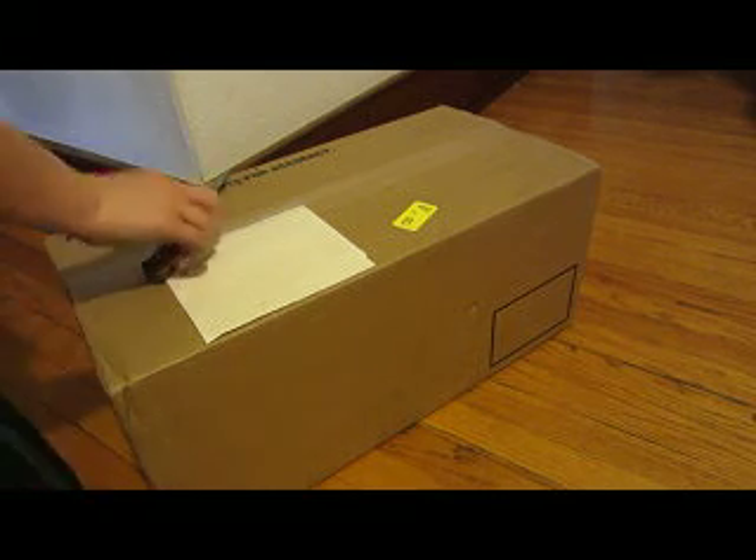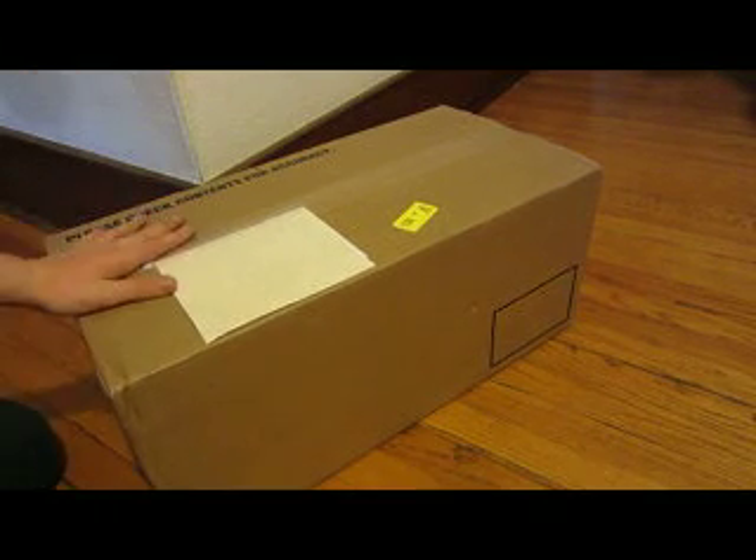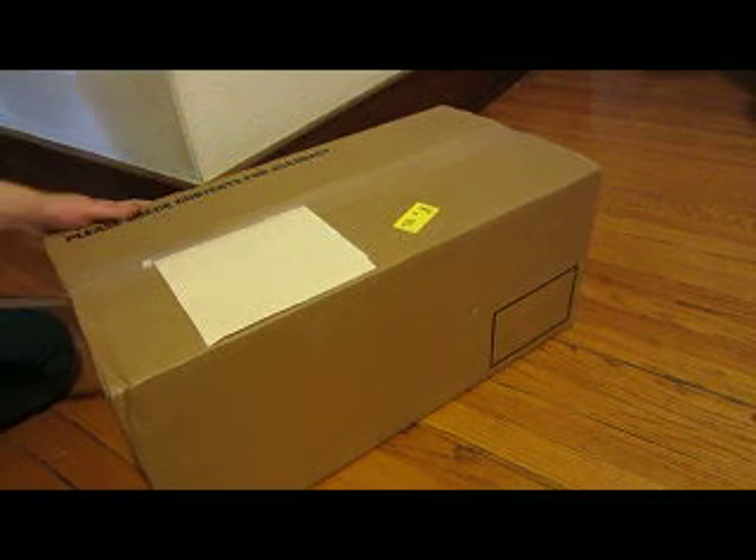Hi guys, it's ADB Health Forever here and I got a package today. My mom told me that she got an email yesterday, and I made a video of Lyric being upset because she wasn't going to be the newest doll. But she's excited now because she found out which one this was and she's so happy.